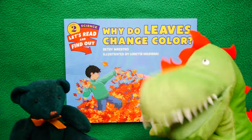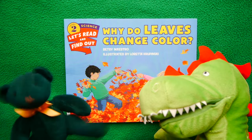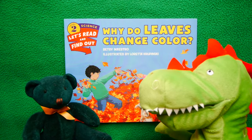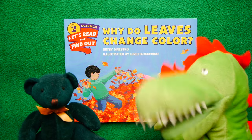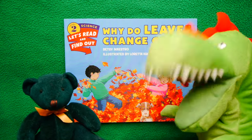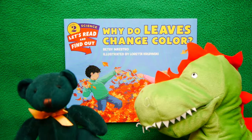Hello kids and welcome to your Kid Time Story Time, where we have some very deep words to share with you. Green Bear and Doug the Dinosaur: share away. Some things stay green forever, and some things change.